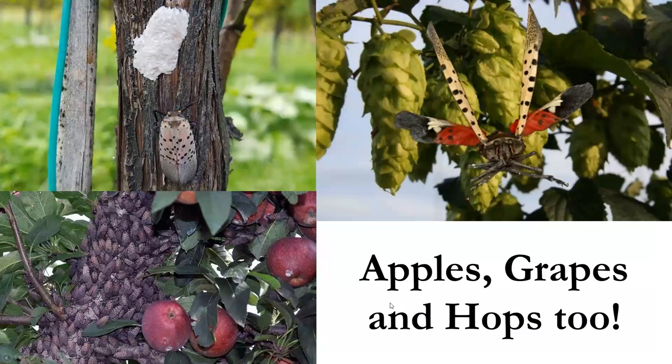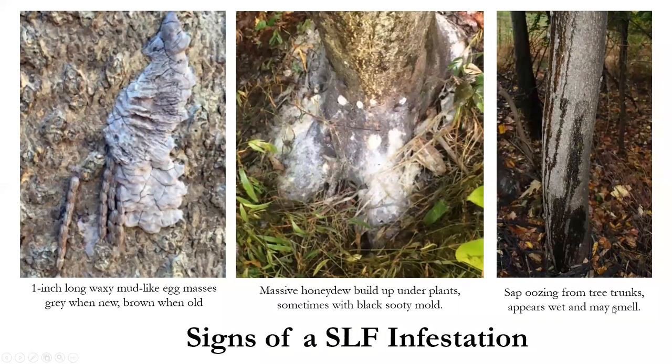One of the biggest economic impacts of spotted lanternfly is on agricultural money crops like grapes, apples, and hops. New York stands to lose millions of dollars in apple and grape crop revenue alone, not even including economic losses associated with the wine and beer industry. Signs of infestation include egg masses with a waxy mud-like appearance — grayish when new and turning brown as they age — as well as black sooty mold that builds up under infested plants, and sap oozing from the trunk of affected trees.